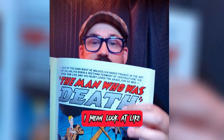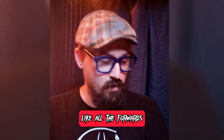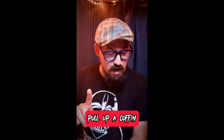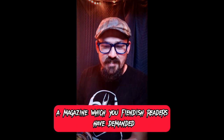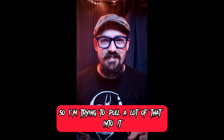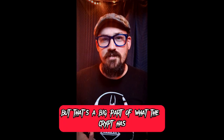Look at how the titles are set up — there are a lot of puns when it comes to the Crypt Keeper and all the forwards. For example: 'Pull up a coffin and rest your aching bones. Let's chat about our magazine — a magazine which you fiendish readers have demanded.' It's all those kinds of puns. I'm trying to pull a lot of that in, which is campy horror. For the time, that was pretty great stuff for a little kid. Maybe it's a bit of a nostalgia thing, but that's a big part of what The Crypt Has Opened is.